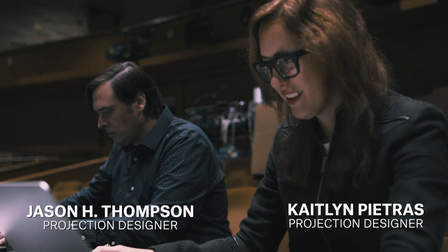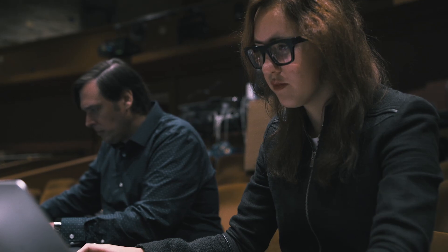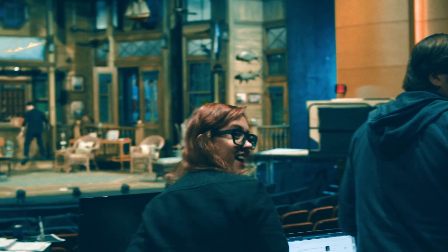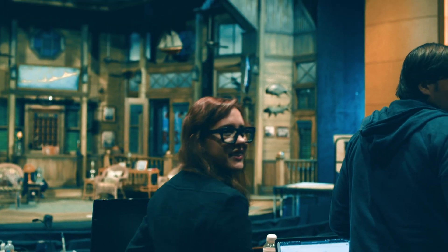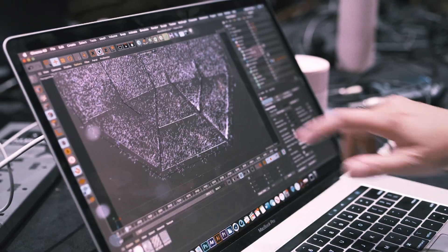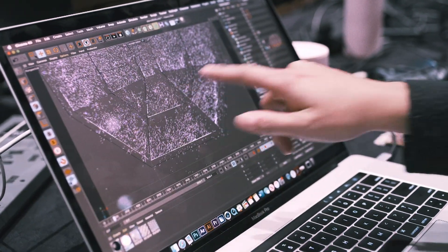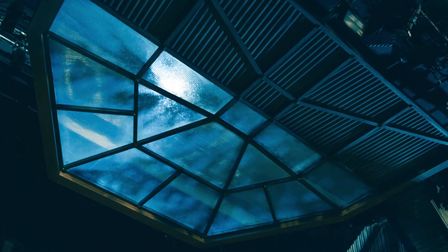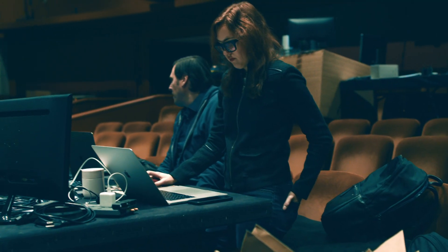We're doing a couple of really interesting things with the projections for the show. All of the storm content is 100% original. Caitlin set it up in a 3D program called Cinema 4D. I took the ceiling piece that John Lee designed, created it in 3D at the correct angle for the set, and used a plug-in called X Particles to generate physically accurate rain.